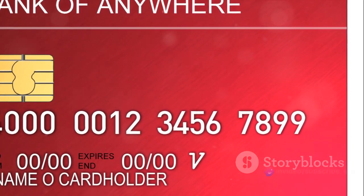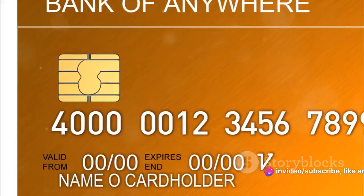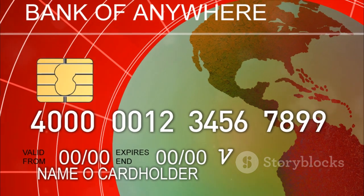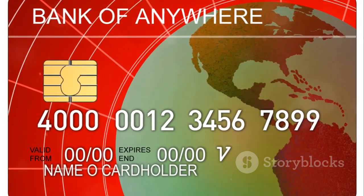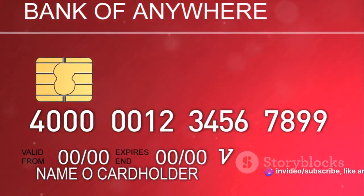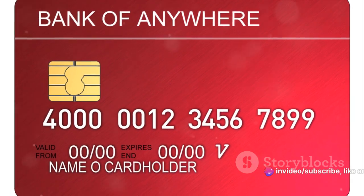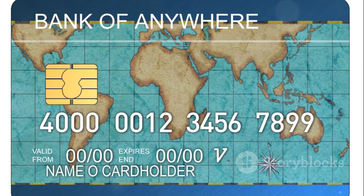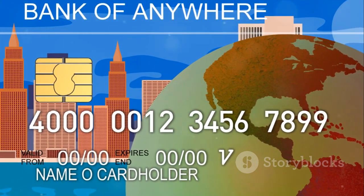Lastly, be persistent. If the first representative can't help, politely ask to speak to a supervisor or someone who has the authority to change your rate. Remember, the goal is to persuade, not to demand. Be patient and persistent — negotiating a lower credit card interest rate is not an overnight process. It may take several calls and a lot of patience, but the potential savings make it worth the effort.